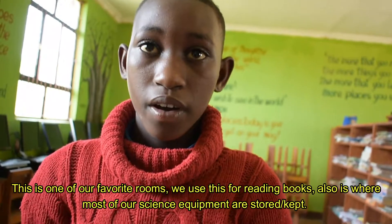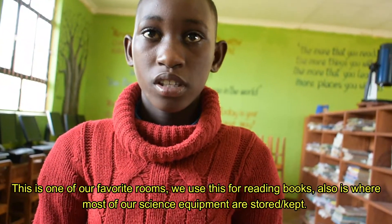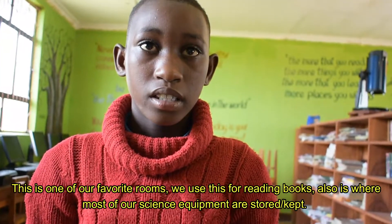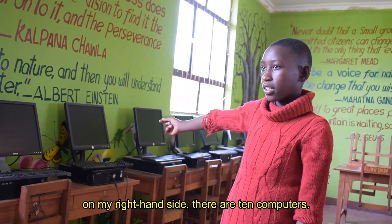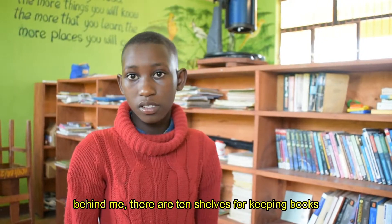This is one of our favourite rooms. We use it for reading books, and it is also where most of our science equipment is stored and kept. On my right-hand side there are ten computers. The area also has space dedicated to keeping books.